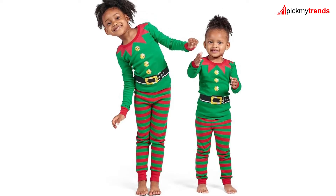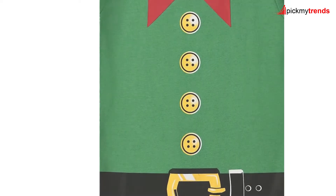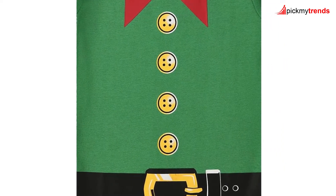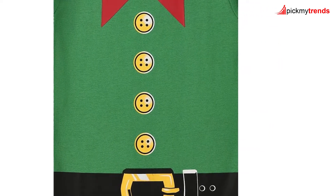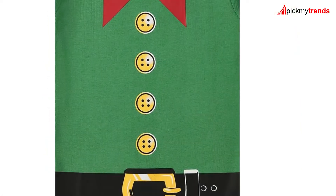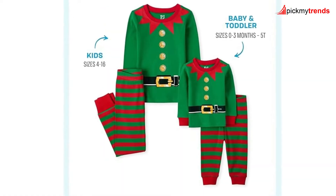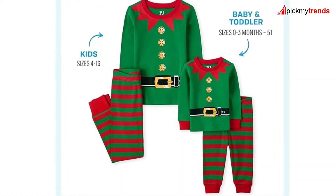Starting off with something cozy and adorable, we have the Children's Place Baby and Kid Sibling Matching Christmas Pajama Sets, made from 100% cotton! These snug fit pajamas are perfect for a festive night's sleep! The elf suit graphic on the top and striped pants make these sets a holiday favorite for the little ones! Remember, safety first — these pajamas should fit snugly for your child's safety!